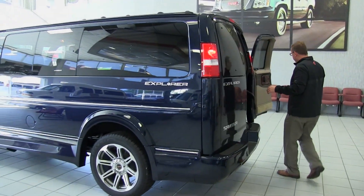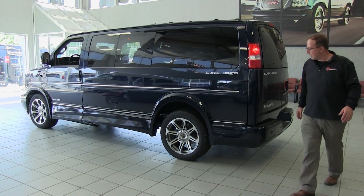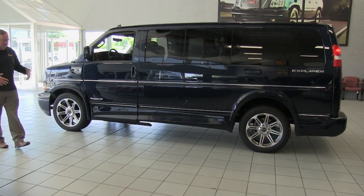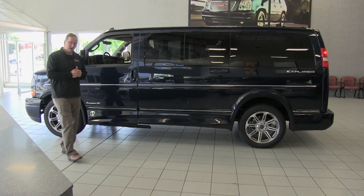So those are the little upgrades we put in the van. Coming around to the driver's side — nice smooth lines on the van. If you see something that you want extra on the van, give us a call. We can customize things — we can pretty much change up the van however you want to.